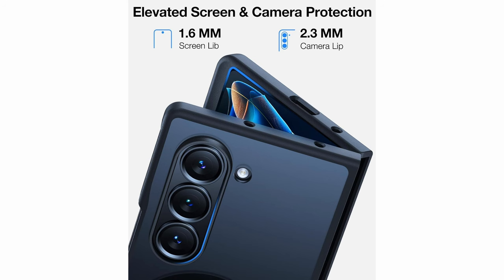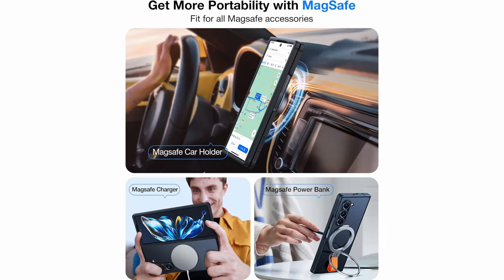Its slim 0.04-inch profile and semi-clear design preserve the phone's sleek aesthetics while providing reliable durability. Specifically designed for the Samsung Galaxy Z Fold 6, it guarantees a secure fit and includes a 180-day replacement warranty, ensuring prompt customer support and issue resolution within 6 hours.